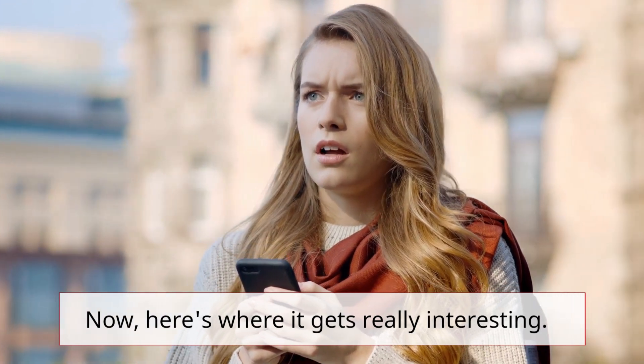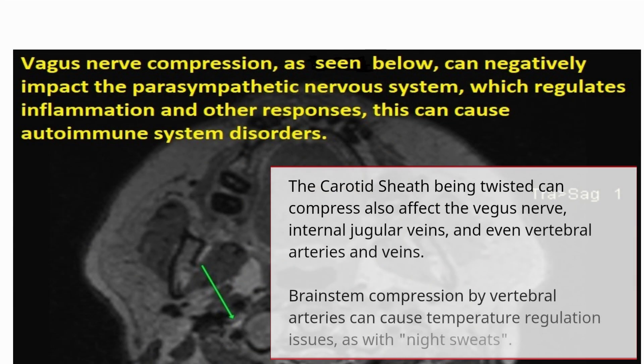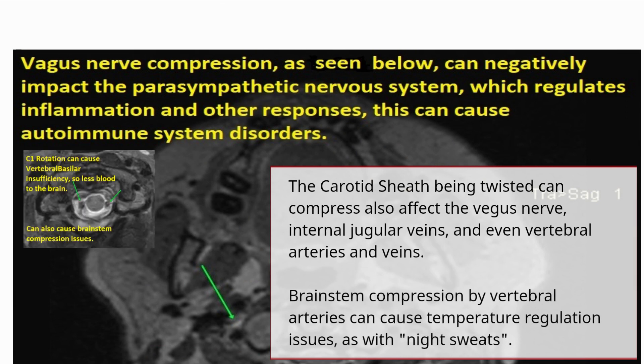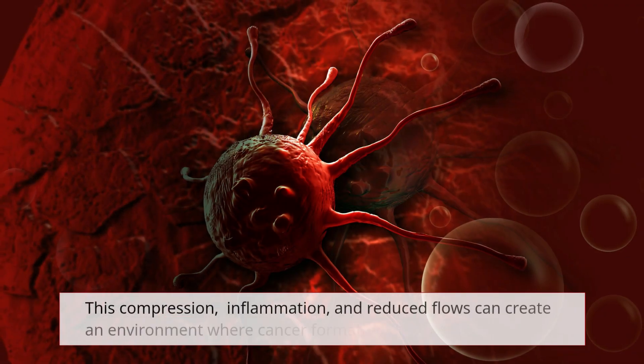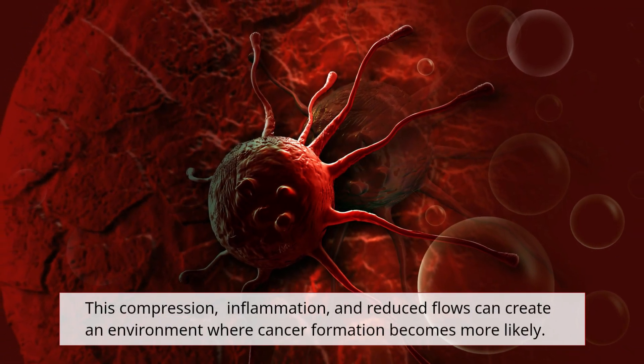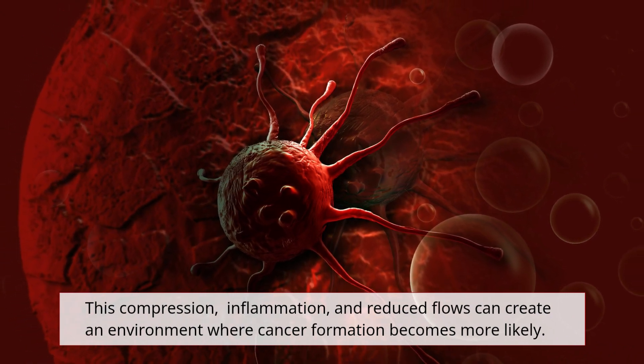Here's where it gets really interesting. The carotid sheath being twisted can also affect the vagus nerve, internal jugular veins, and even vertebral arteries and veins. Brainstem compression by vertebral arteries can cause temperature regulation issues, such as night sweats. This compression, inflammation, and reduced flows can create an environment where cancer formation becomes more likely.